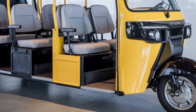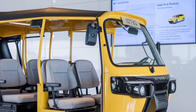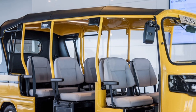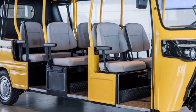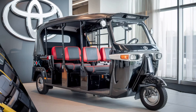In electric mode, the vehicle can operate silently and emission-free, making it ideal for densely populated urban areas where noise and air pollution are pressing concerns. The gasoline engine, on the other hand, ensures extended range and consistent performance, particularly in situations where charging infrastructure might be limited.